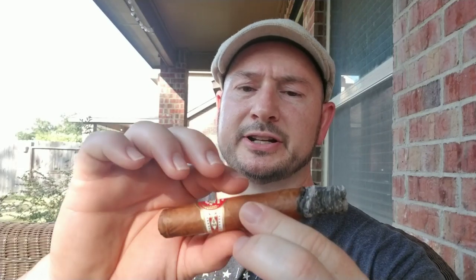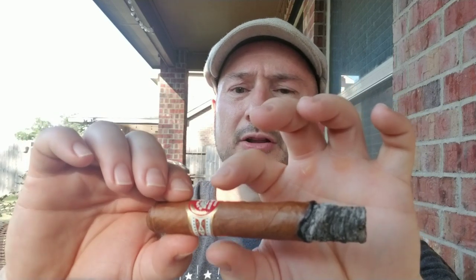The ash does seem to be hanging on quite well. The draw is still a little bit snug. I was kind of playing around with the cigar trying to loosen it up, and it's very spongy — very marshmallow-y. You can see it kind of giving here, just that way all over.